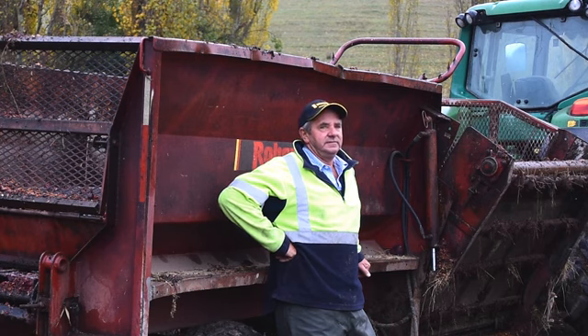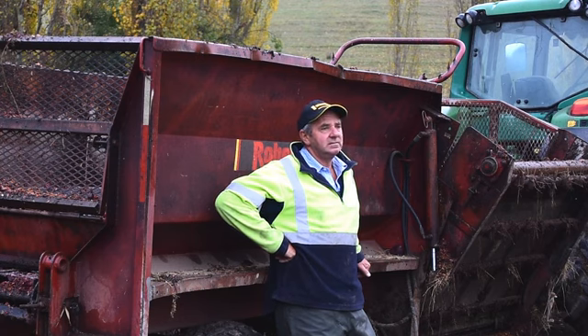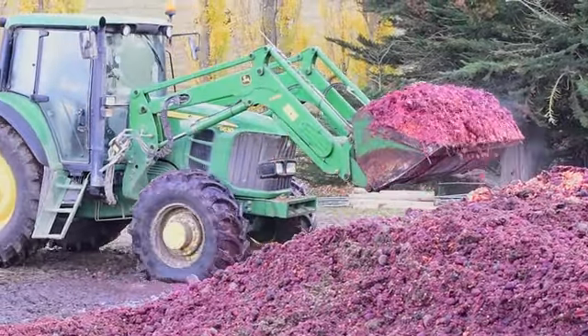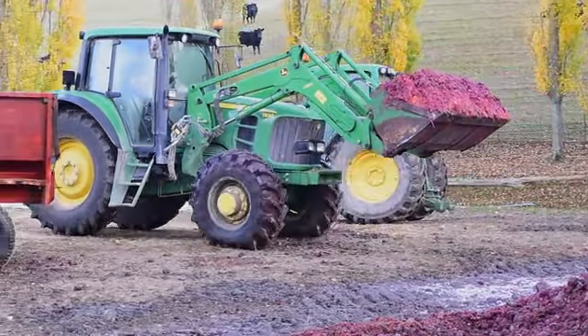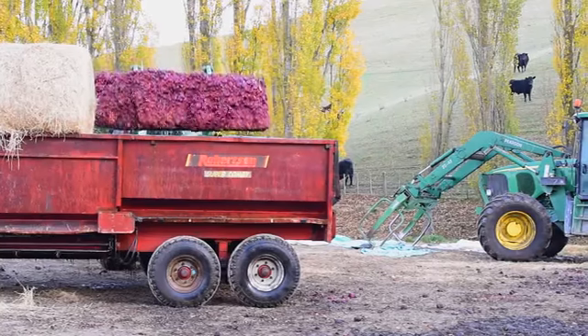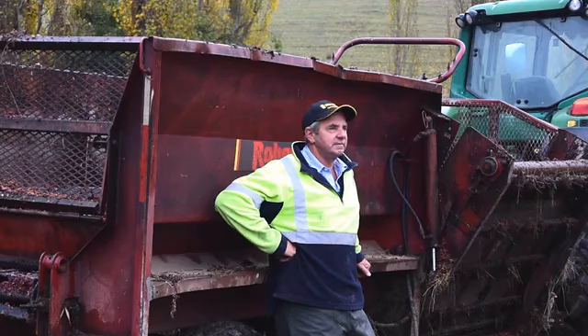The Robinson feeds out everything we've ever put in there — whether it's hay, baleage, straw, veggie waste, beetroot, pumpkins, maize silage, corn waste — everything we've put through it. It feeds it out in a nice line for the stock to eat. Very user-friendly, and maintenance has been very, very minimal.